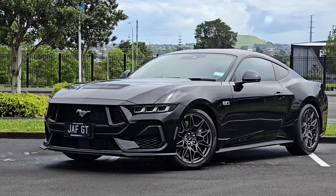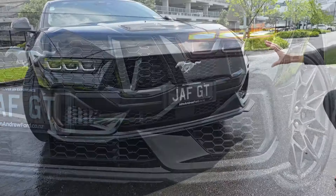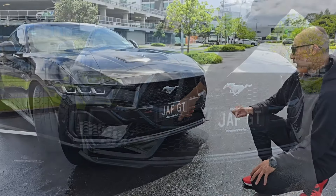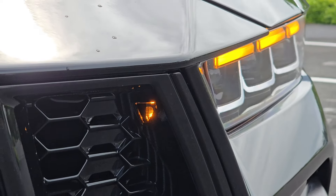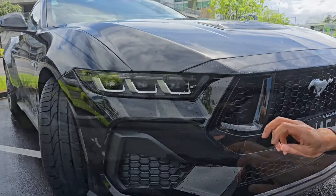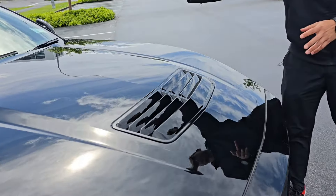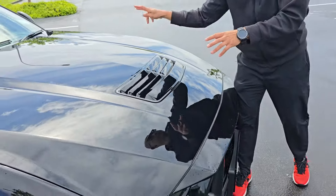The new generation definitely looks more aggressive. There are a lot of grills in the front that are all functional — quite large for the radiators and cooling. In the front I really like these lights. The daytime running light is a little bit different from the previous generation, and there are LED lights inside. On the bottom there is a vent, quite large actually, to allow hot air to escape from the engine bay.